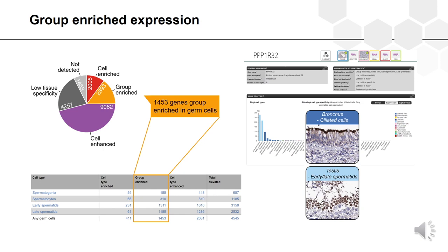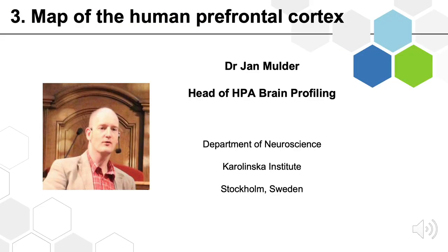In summary, we have provided a new tool for discovery of expression patterns in single cell types at both the mRNA and the protein level, and this opens up many new research questions. Thank you. We will now listen to Dr. Jan Mulder, who is the head of the HPA brain profiling group.